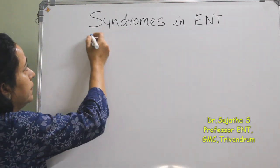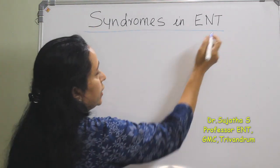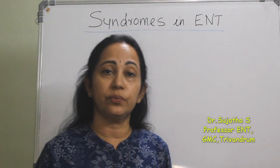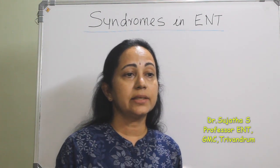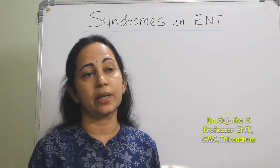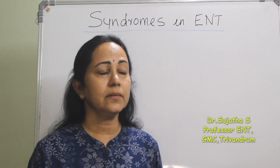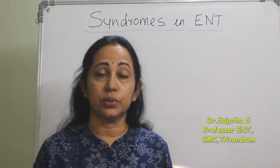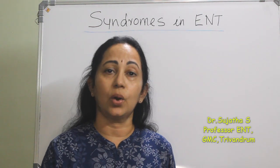There are actually more than 50 syndromes in ENT, but I will be limiting to the common 25 ones. If you want to add anything extra, you can comment on that. This will be helpful for the theory and also for the practical exams, especially in the OSCE stations.